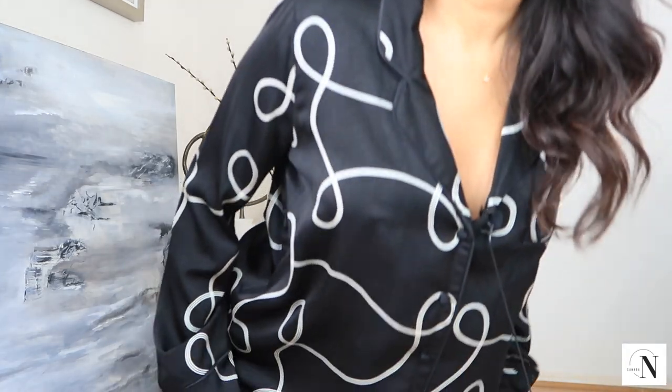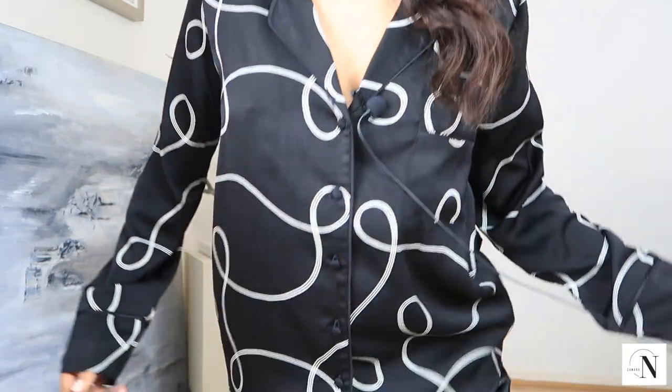Hi everyone, welcome back to my channel. You're probably thinking why is she in her pyjamas? Well, the reason is I needed to show you these — they are absolutely gorgeous. This is from Primark and look how beautiful this is. Let me just stand up for you.